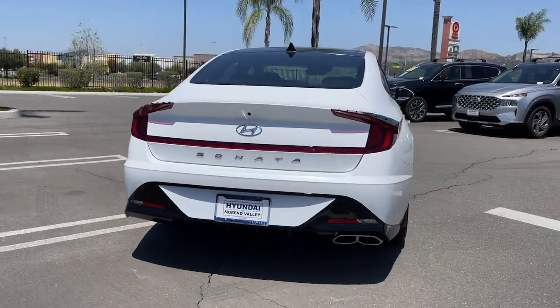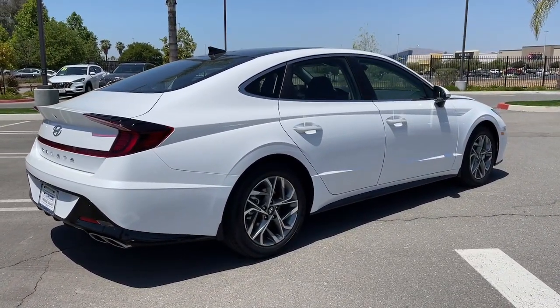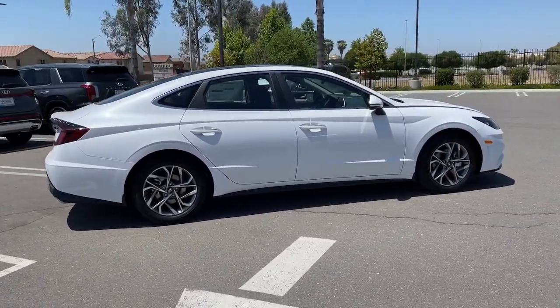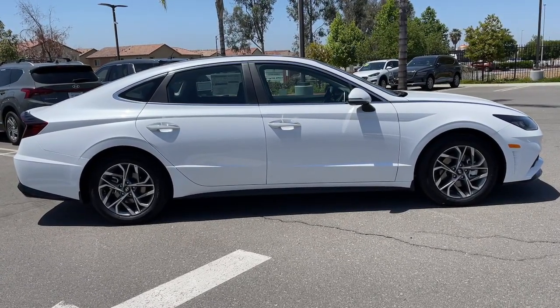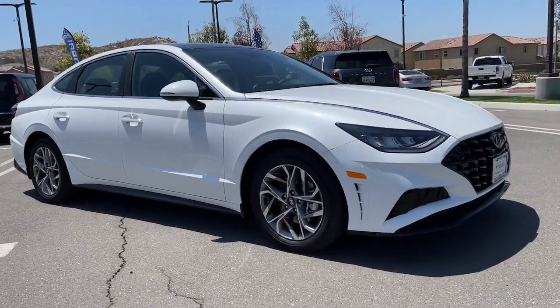These are just some of the great options this vehicle comes with: panoramic roof, keyless entry, electronic stability control, intermittent wipers, trip computer, bucket seats, power windows, four-wheel disc brakes, and power steering. Get the modern style and connectivity you crave.